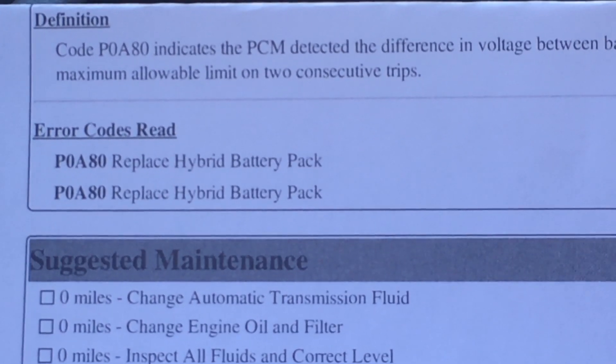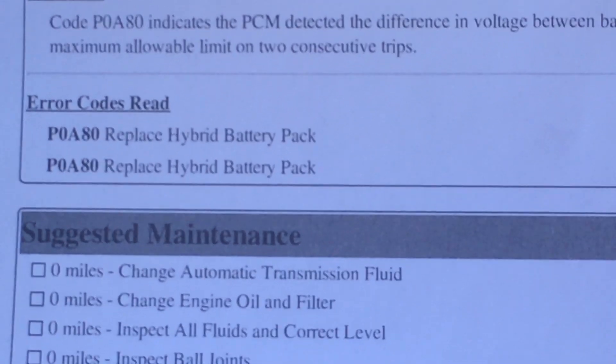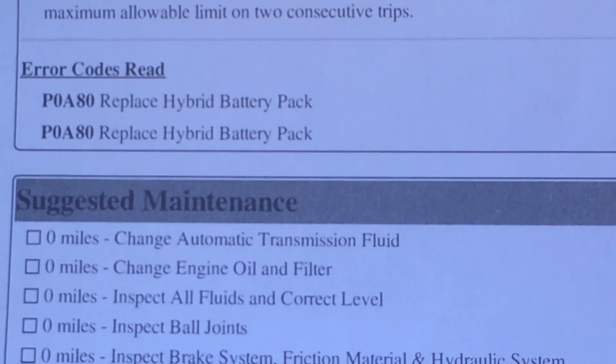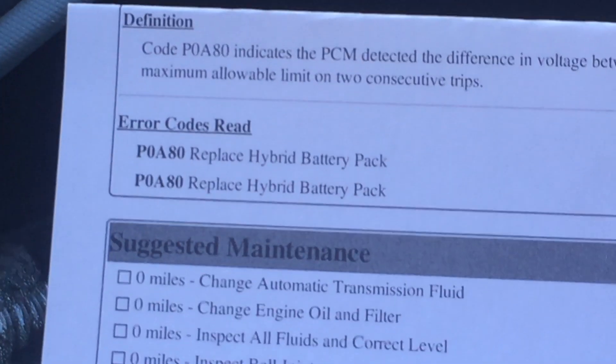It happened on two consecutive trips, so basically it says replace the battery pack. Well, that just sucks. These things retail anywhere from about thirty-five hundred dollars — obviously I'm not gonna spend that kind of money. Thirty-five hundred dollars is a lot of money.